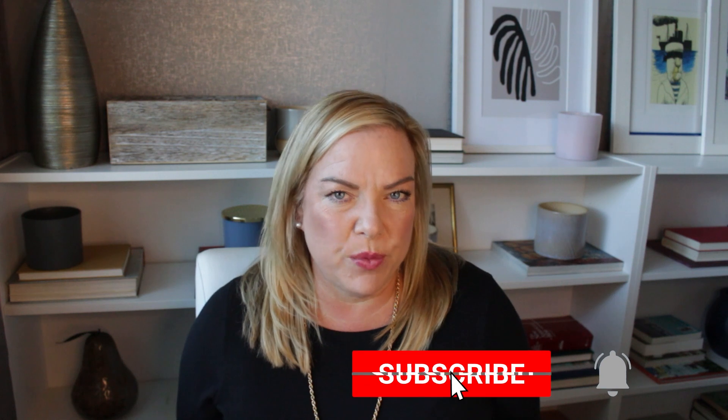Hey everyone, my name is Jamie Pretzi. I'm a real estate agent in Miami-Dade and Broward Counties. I work with my husband, Ogden Pretzi, and our team. If this is your first time here, hit that subscribe button so you never miss another update. We put out new videos every week.